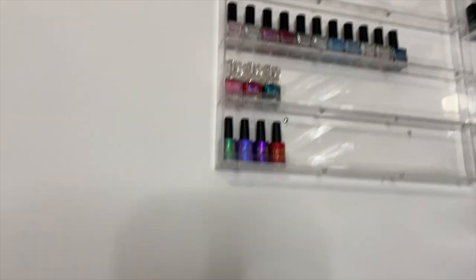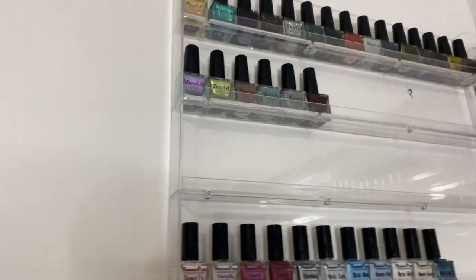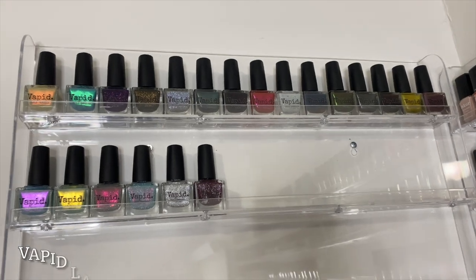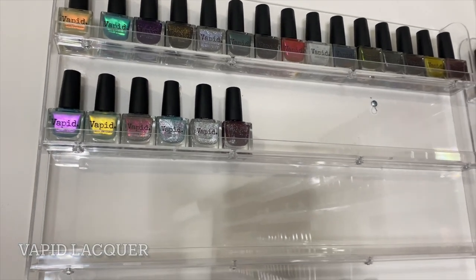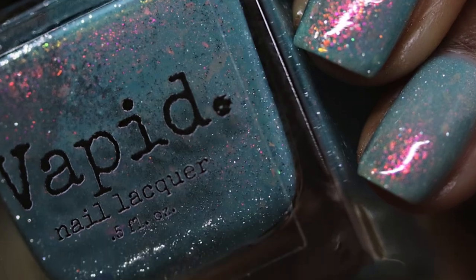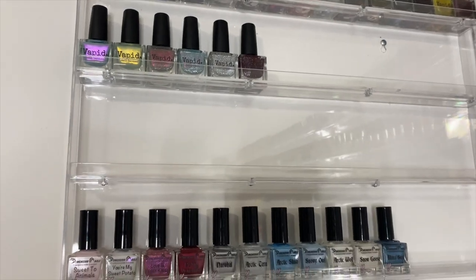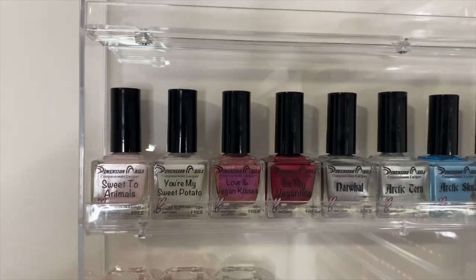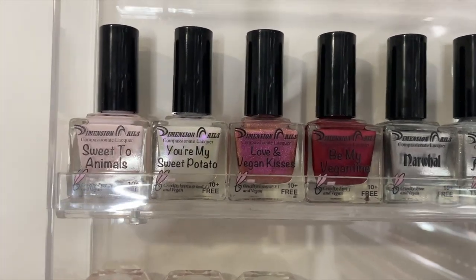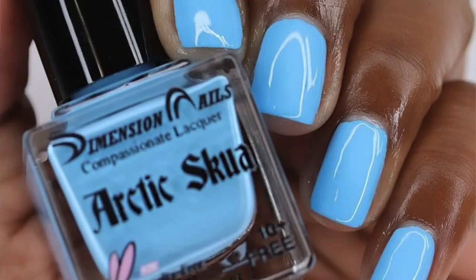Moving on to the wall — up here is where I used to keep all of my gel nail polishes, but now I don't do that anymore. I needed room for all the polishes I swatch for different companies. So you've got some Vapid up there. You have some Dimension Nails right there — I recently started swatching for that company. This was their Valentine's Day collection — those four right there — and those were the winter collection. They're all very pretty.